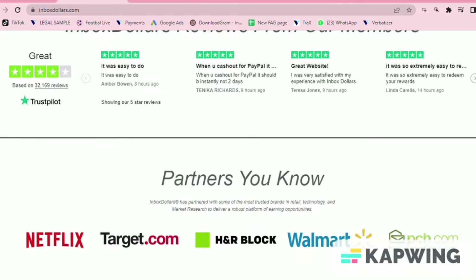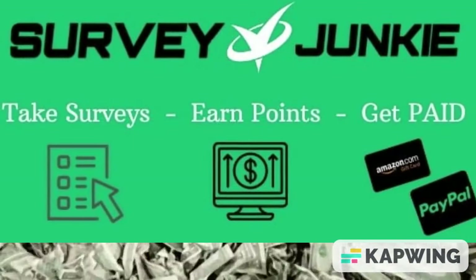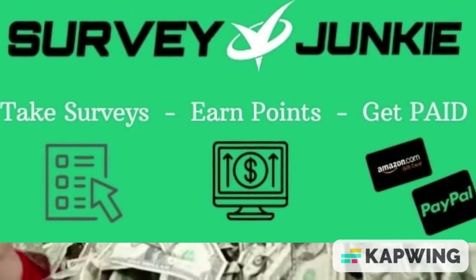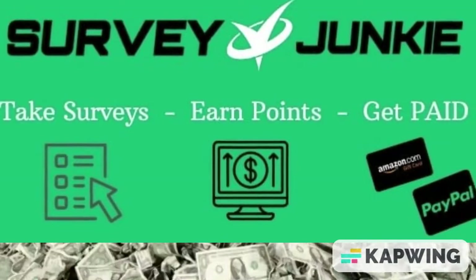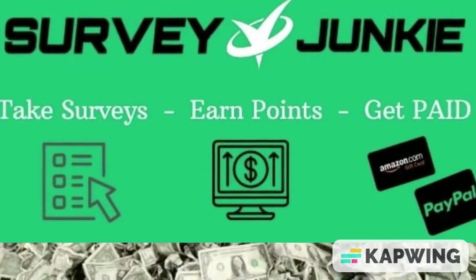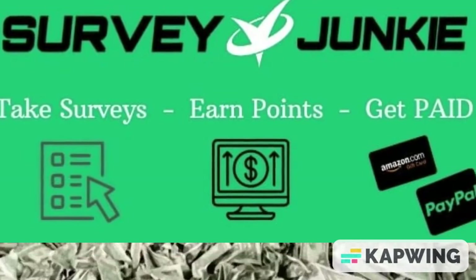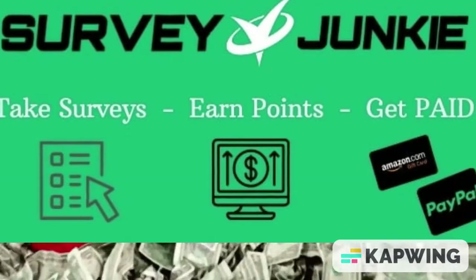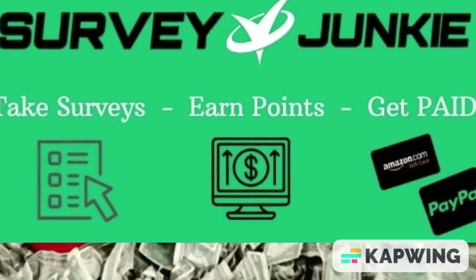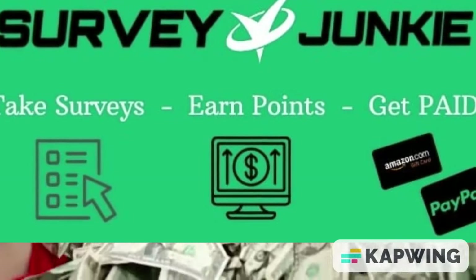Number four, Survey Junkie. Survey Junkie allows you to earn money by taking surveys and sharing your browsing behavior. As you answer surveys you will accumulate points within your dashboard, where you can see exactly how much the points are worth in dollars. You can redeem your points via PayPal or gift cards. The only downside is that you will need to wait until you accumulate 500 points to cash out, at a minimum of five dollars.